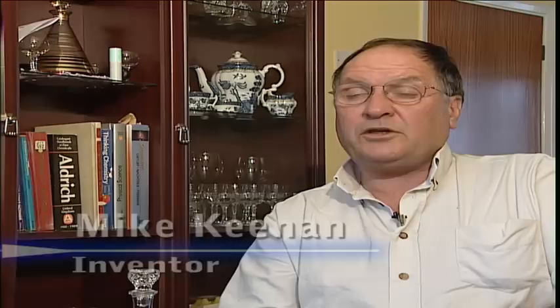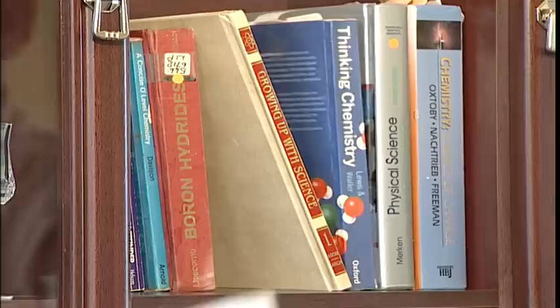I acquired my knowledge by going into the local libraries, reading books on the subject, and then I obtained chemical books so that I could begin to understand the fundamentals of chemistry.